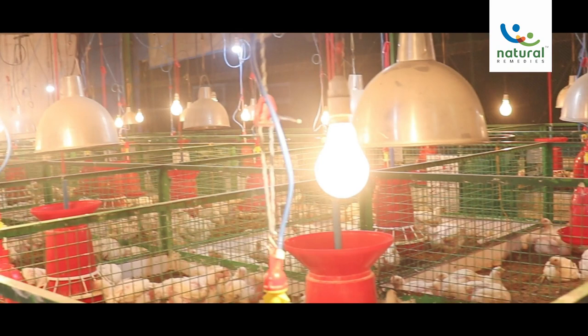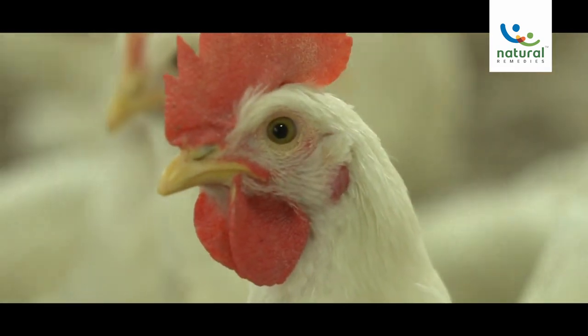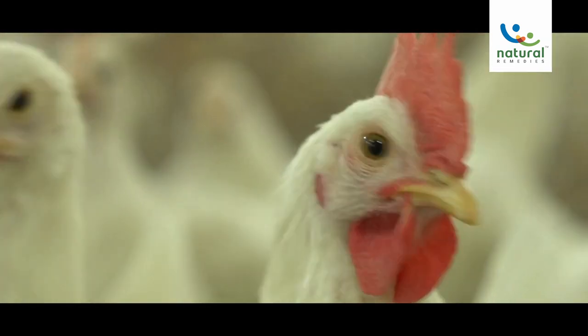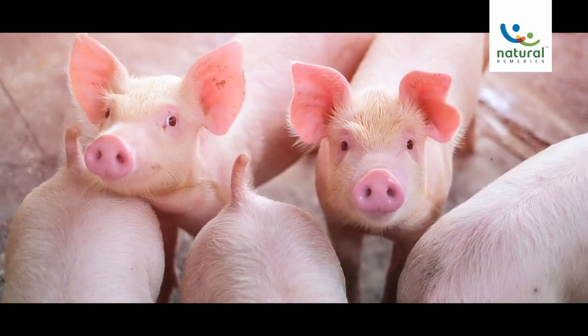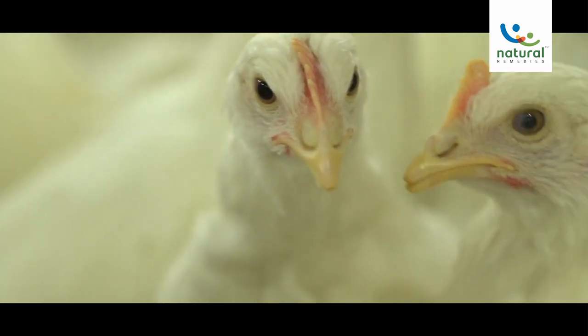The Animal Health and Science Department conducts veterinary clinical studies and field trials in target species such as poultry, ruminant, and swine in order to determine the efficacy and safety of feed additives.